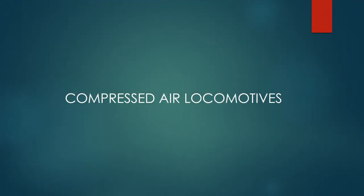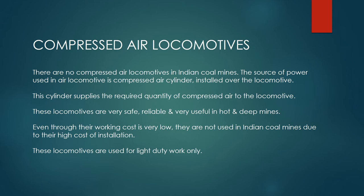Compressed air locomotives. The source of power used in an air locomotive is a compressed air cylinder installed over the locomotive. This cylinder supplies the required quantity of compressed air to the locomotive.